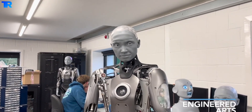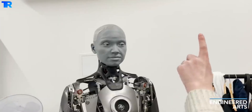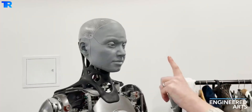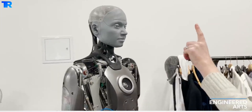Engineered Arts hopes Ameca will offer people a glimpse of the future, because it represents the forefront of human robotics technology. If you enjoyed this information, please let us know in the comments below and subscribe to our channel for more upcoming videos.